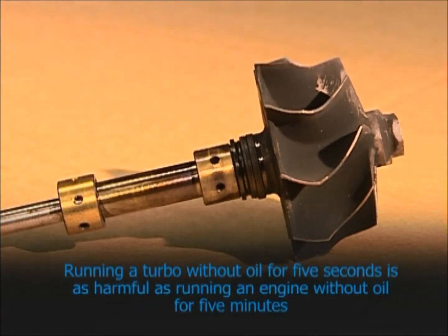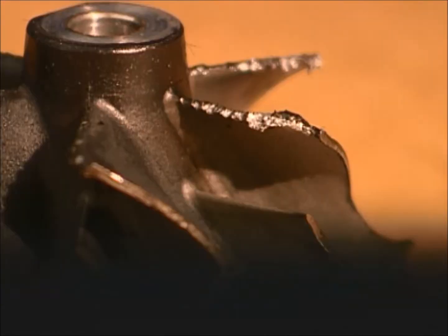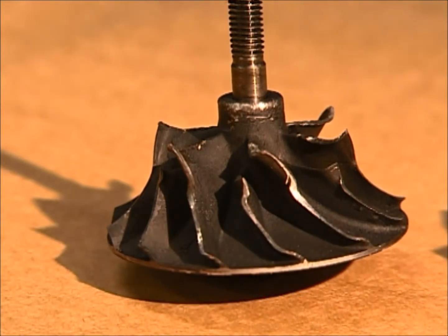Running a turbo without oil for five seconds is as harmful as running an engine without oil for five minutes. The effects of foreign objects entering the turbo due to careless maintenance or because of leaks in the air intake system should be obvious. Even a very small foreign object can cause a considerable amount of damage to turbine or compressor blades.